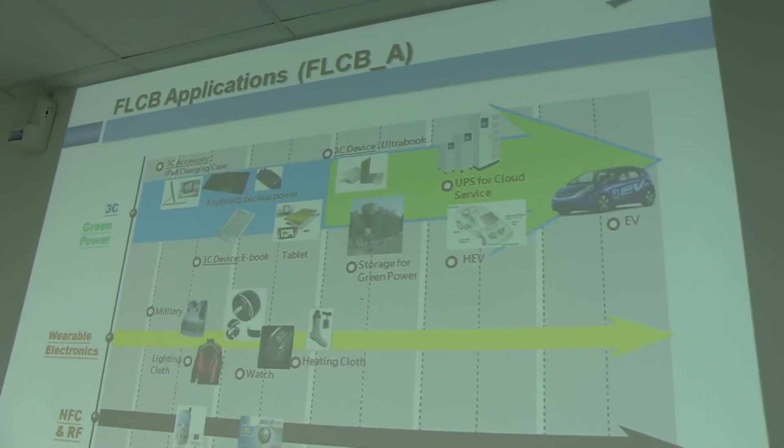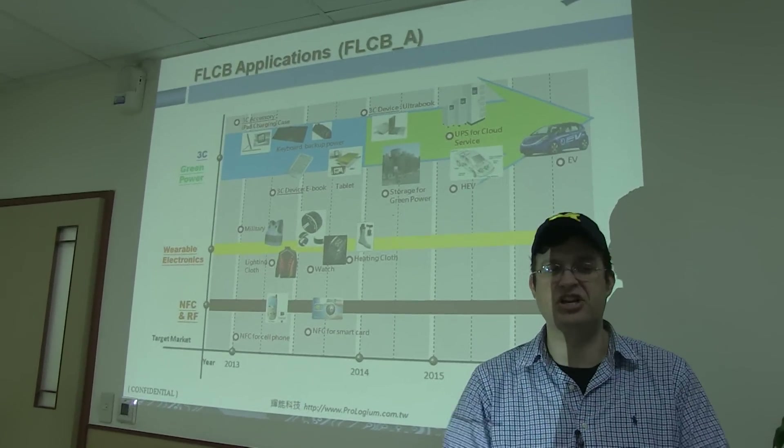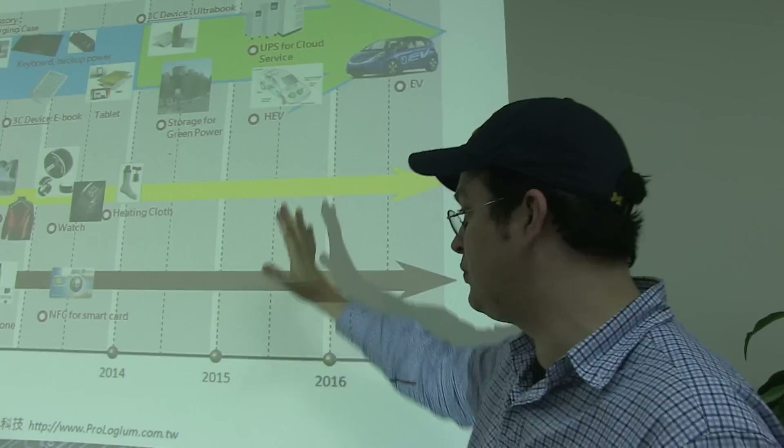Hey guys, this is Sascha from Mobile Geeks and we are in northwestern Taipei to see some amazing new battery technology. We are at Prologium and what I would love to show you is definitely gonna have a huge impact on all these devices in the future.